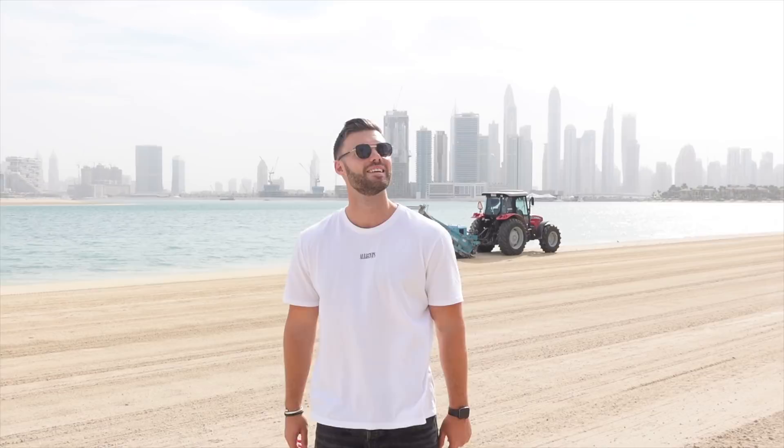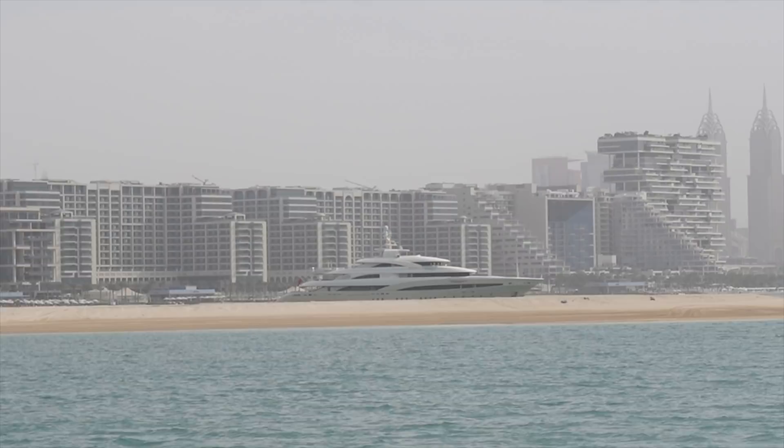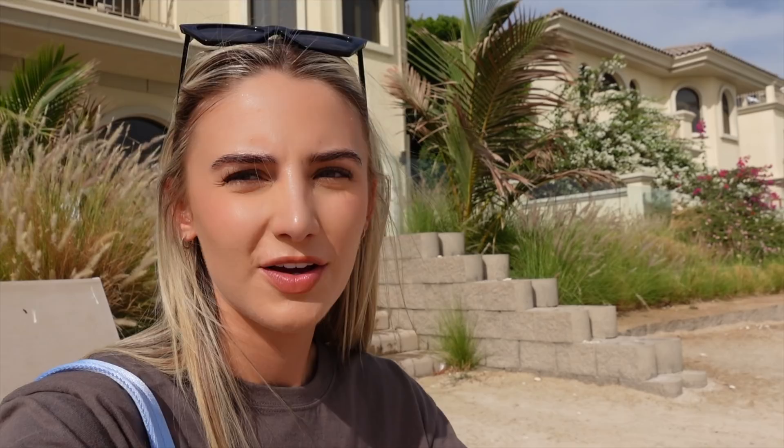When you actually drive around it there are so many different areas. We're just getting an Instagram photo, waiting for the tractor to disappear. Look at this yacht — that's massive! This is our view. If anyone watching this knows someone with a really cool house on the Palm that would let us tour it for our main channel, let us know — message us on Instagram.